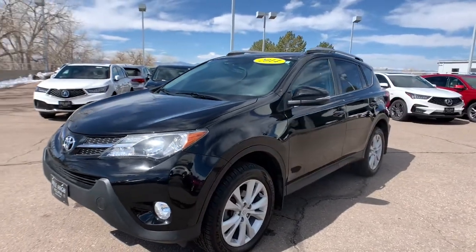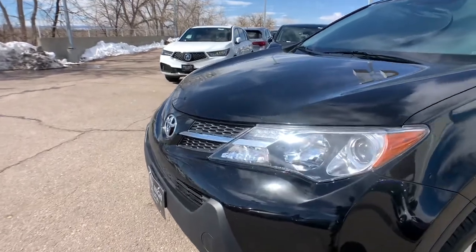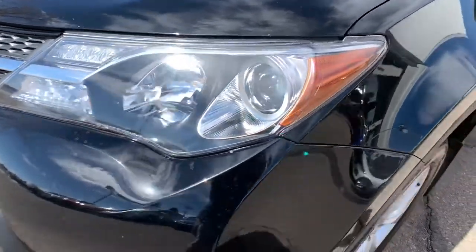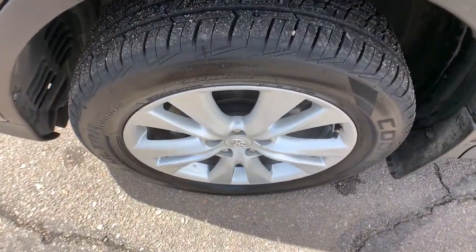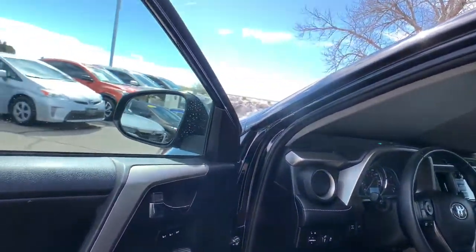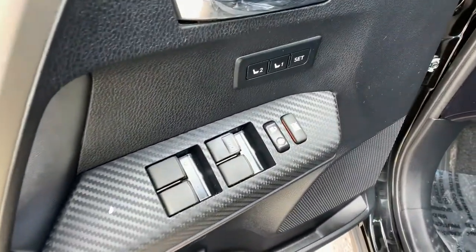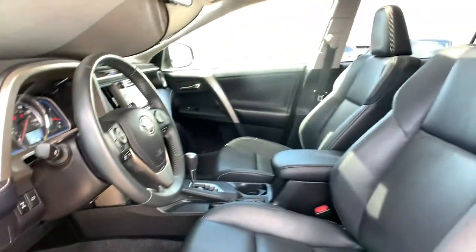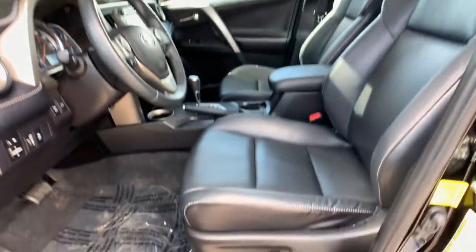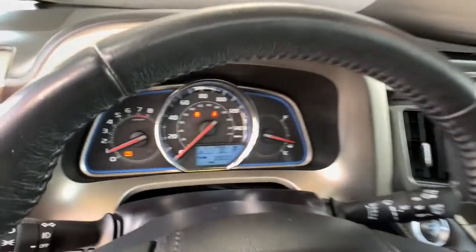Rugged yet refined and totally connected, this RAV4 strikes the perfect balance. Treat yourself to a test drive. Our knowledgeable and professional staff will make it the best part of your day. We'll see you next time.